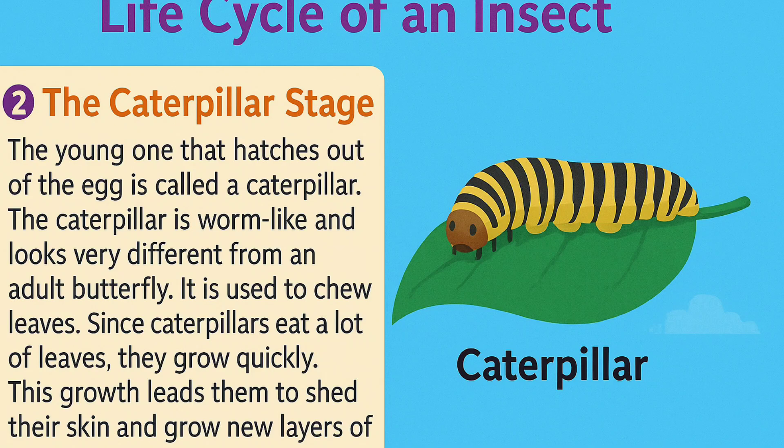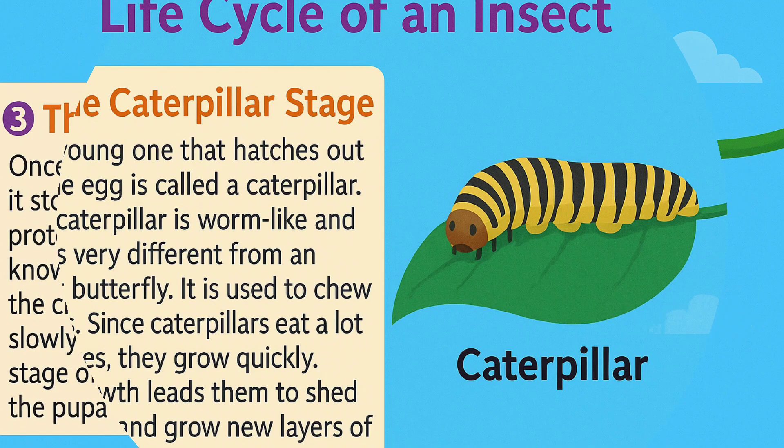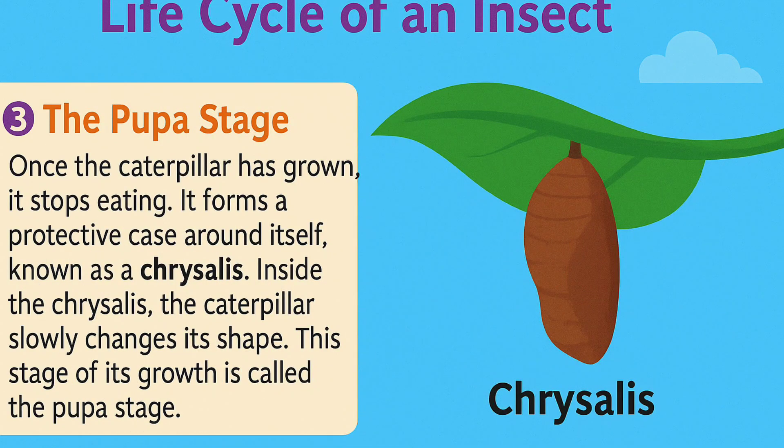Next, the egg hatches into a caterpillar. The young one that hatches out of the egg is called a caterpillar. It is worm-like and looks very different from an adult butterfly. It chews leaves, and since caterpillars eat a lot, they grow quickly. This growth leads them to shed their skin and grow new layers of skin over and over again. Once the caterpillar has grown, it stops eating and forms a protective case around itself, known as a chrysalis.